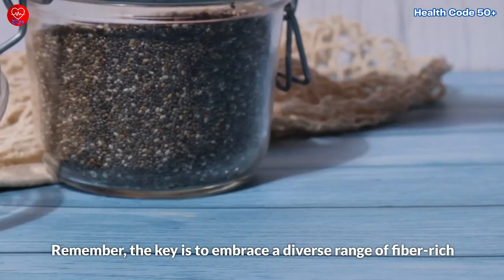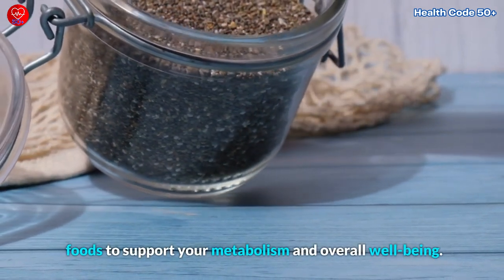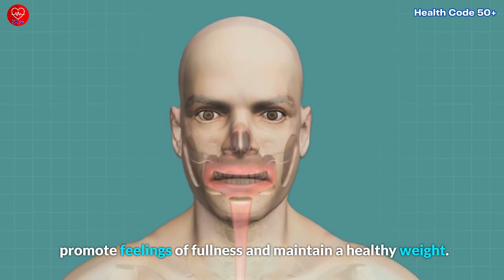Remember, the key is to embrace a diverse range of fiber-rich foods to support your metabolism and overall well-being. By doing so, you can nurture your digestive system, promote feelings of fullness, and maintain a healthy weight.